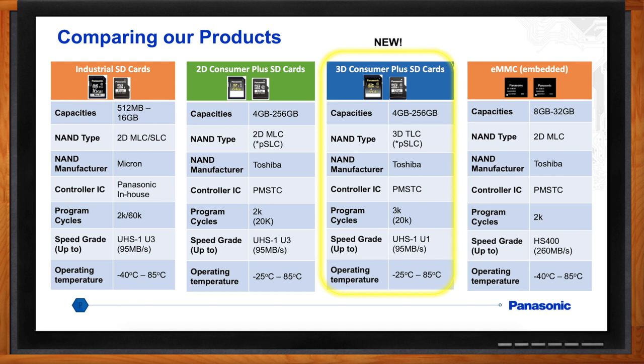For the 2D Consumer Plus cards, we use a 2D MLC type NAND flash supplied by Toshiba. Our controller IC is a joint venture design between Panasonic and a company in Taiwan. The program cycles are 2,000 normally, but we can also run them in a pseudo-SLC mode to achieve 20,000 write cycles. The speed grade is UHS-1 U3, up to 95 megabytes per second, with an operating temperature of negative 25°C to plus 85°C.